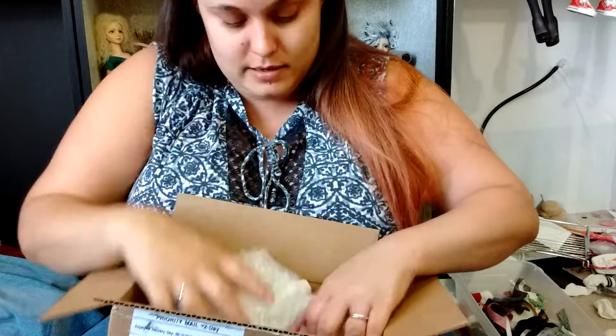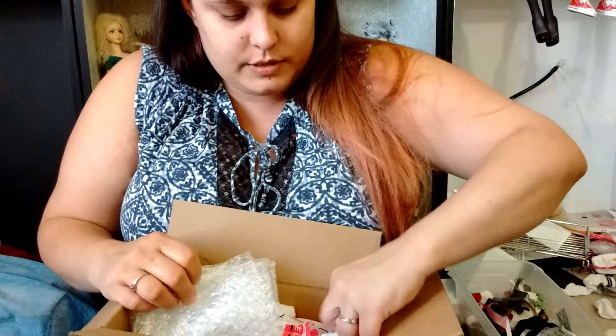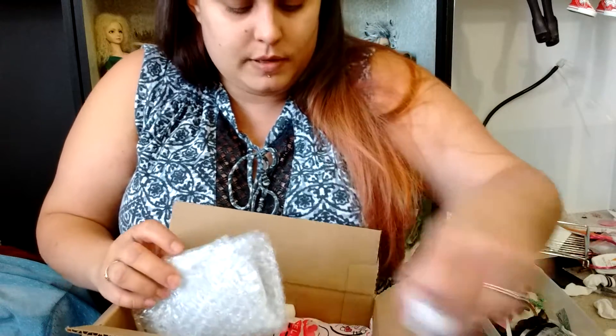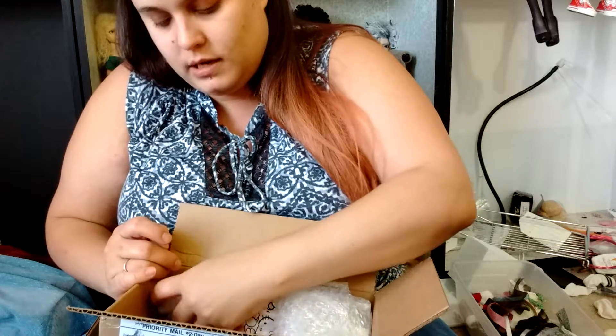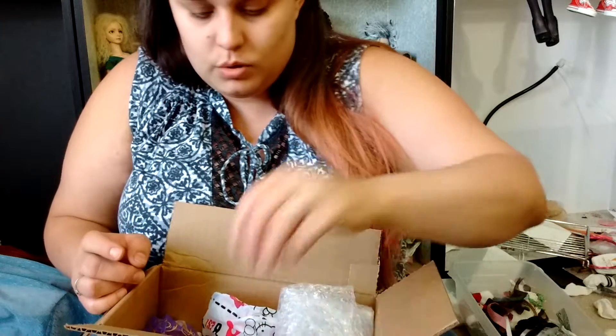The smaller bag is supposed to be accessories and clothing, mostly, and potentially some things like heel feet or hands or something. But then the large bags have a chance of having a head or a full YO or smaller doll.